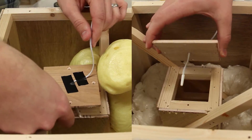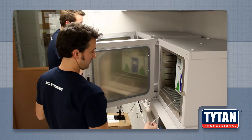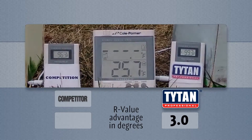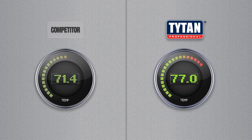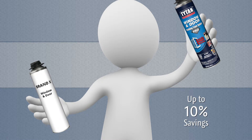Both were fitted with digital thermometers before the remainder of the insulation was applied. Once each home was heated, they were placed outside where it was a chilly 25 degrees. After four hours, the competition's house dropped down to 71.4 degrees, while the Titan house dropped to only 77 degrees. This difference could save you up to 10% on your energy bill.